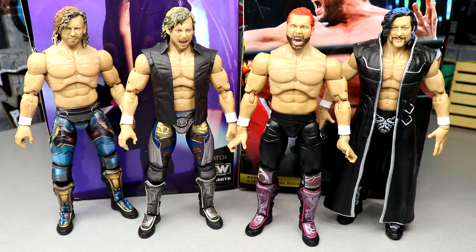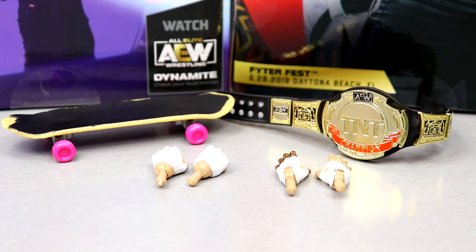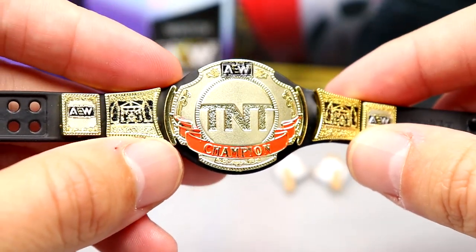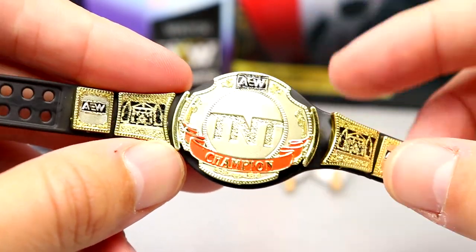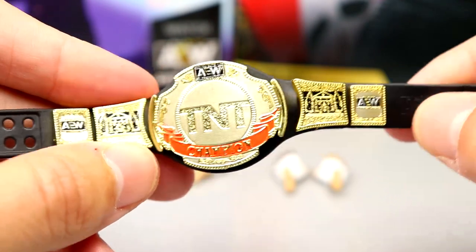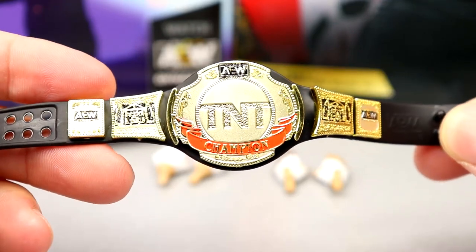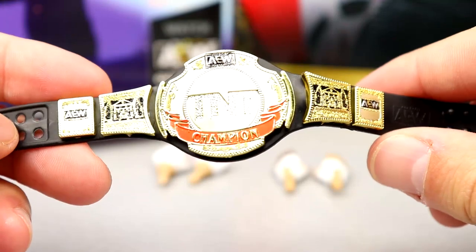Moving over to Darby Allen's accessories — a little more flash than Kenny Omega. You get a skateboard, a title belt, and a couple pairs of interchangeable hands. The TNT Championship is something we've gotten multiple times — there are so many versions at this point. It's always a bit oversized; I feel like it needs to be downgraded maybe 20%. But it does look good — I just wish they'd downsize it a bit.